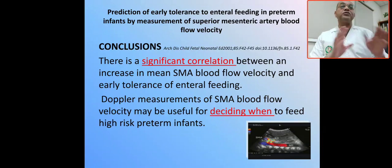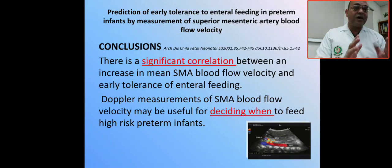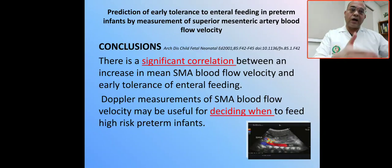So if you are doubtful about feeding intolerance in a high-risk baby, you can do a Doppler ultrasound and check the velocity flow of the superior mesenteric artery. An increase in superior mesenteric artery blood flow velocity will correlate with early tolerance of enteral feeding.